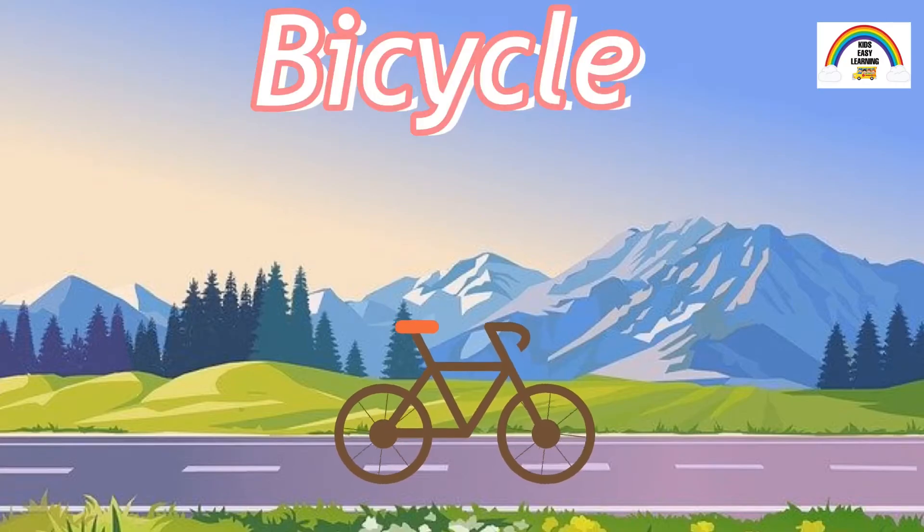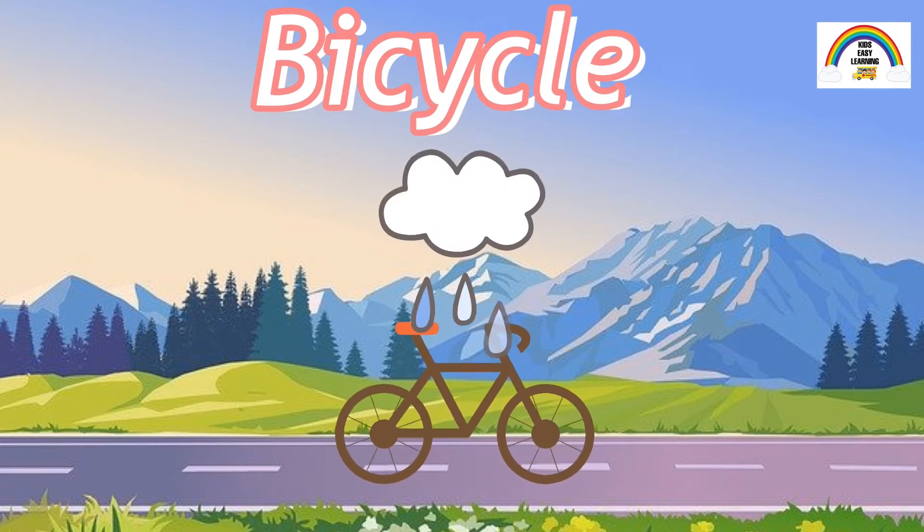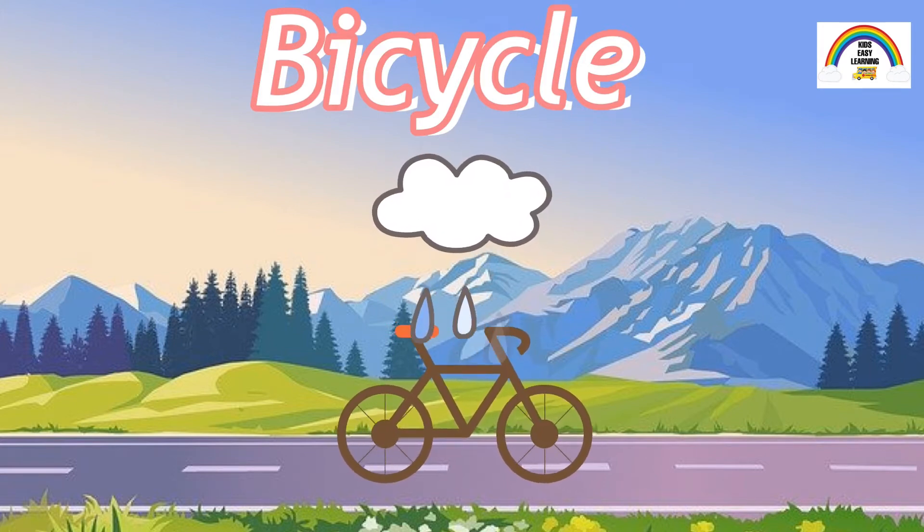This is a bicycle. It has two wheels and is one of the simplest modes of transportation. But riding a bicycle won't be the best option on a rainy day.